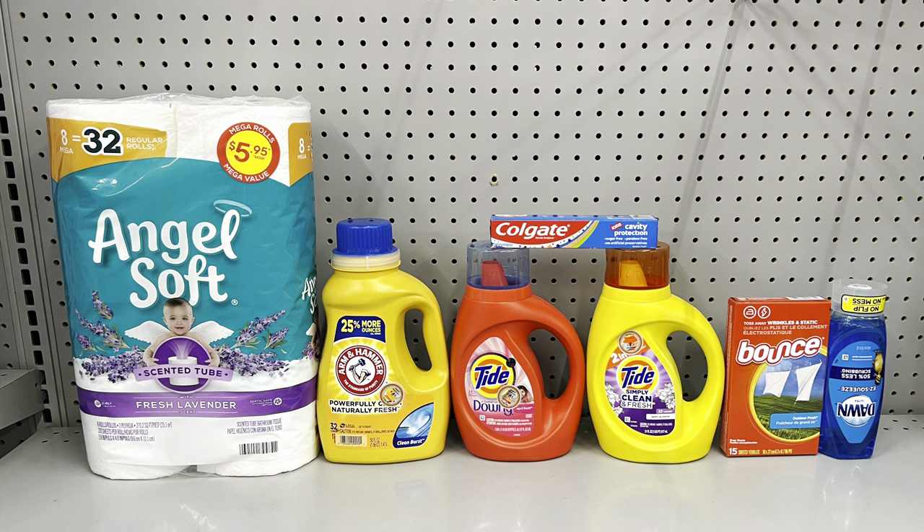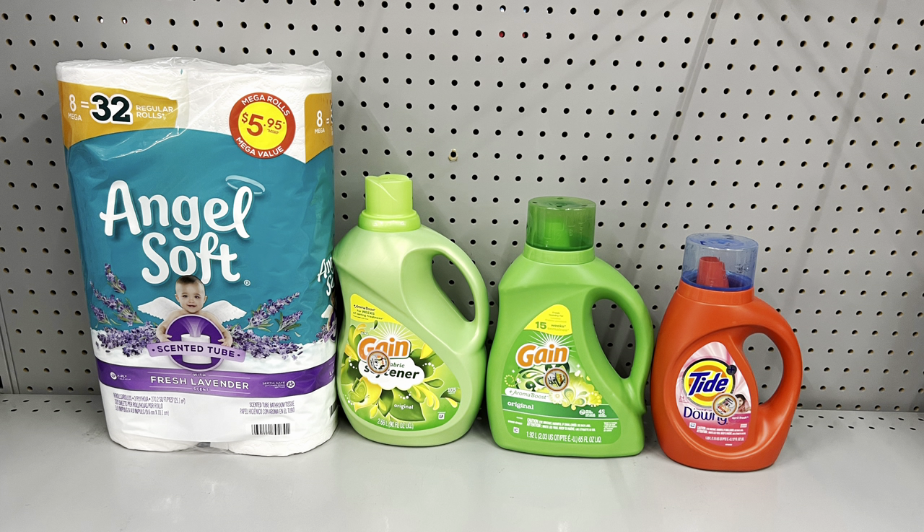For this scenario: pick up Angel Soft at six dollars with the dollar digital, Arm & Hammer at three fifty-five with the dollar digital, Tide at five fifty with the two-dollar digital, one-dollar Colgate with the two-dollar digital which reduces down, Tide Simply at three twenty-five with the fifty-cent digital, Bounce sixty count at three twenty-five with the fifty-cent digital, and Dawn E-Squeeze at three dollars with the dollar digital. This totals twenty-five fifty-five and after all coupons it's just thirteen fifty-five before tax.